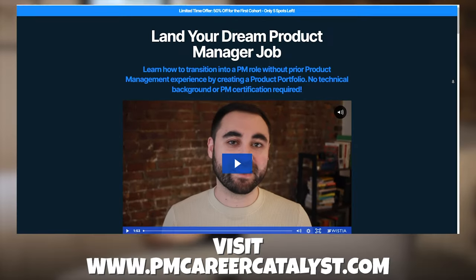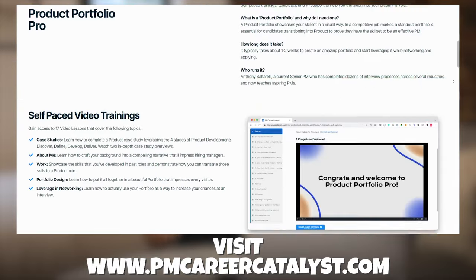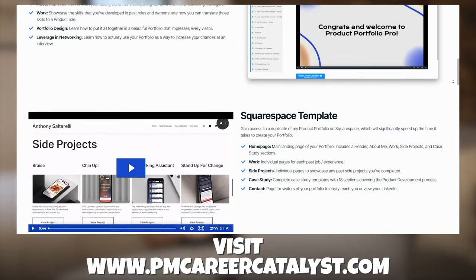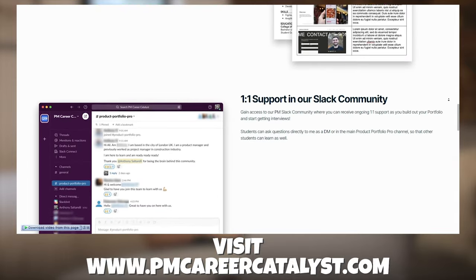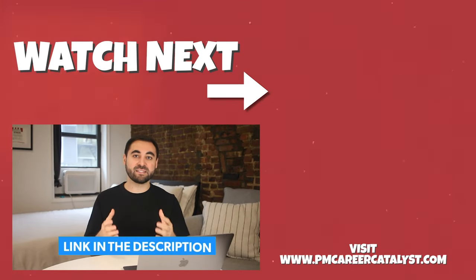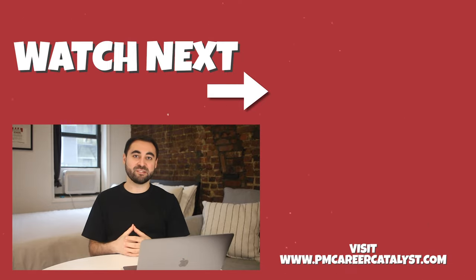If you're interested in becoming an APM, I teach people exactly how to stand out in the application process by creating an amazing product portfolio. You'll get access to the template I use for my portfolio and I share exactly what to include on it. You'll also join my PM Slack community where you can DM me questions you have about the process. If you're interested in learning more, check out the link in the description. Otherwise, learn more about product from my other videos and good luck becoming an associate product manager.